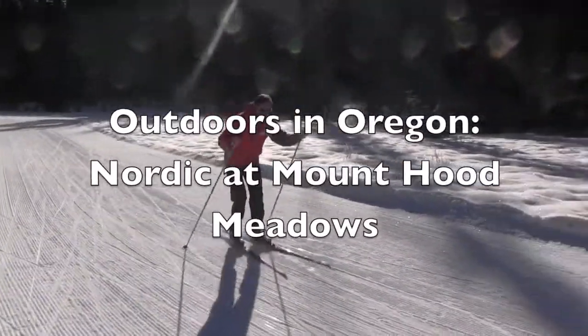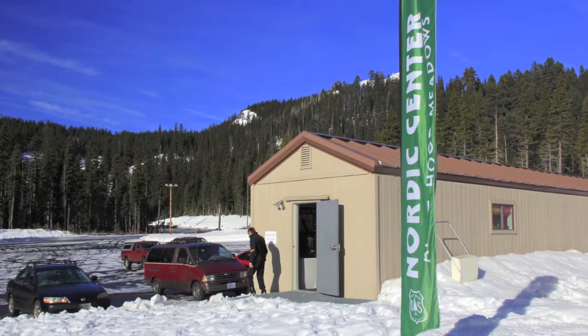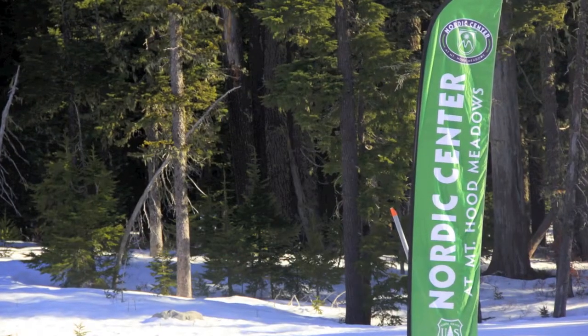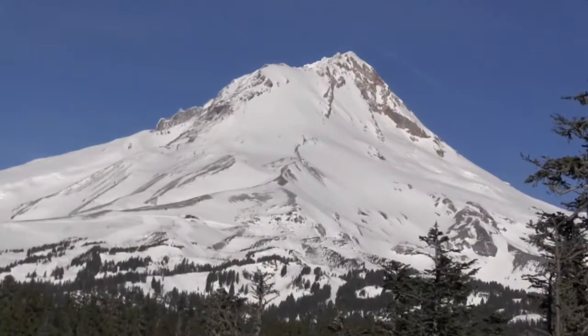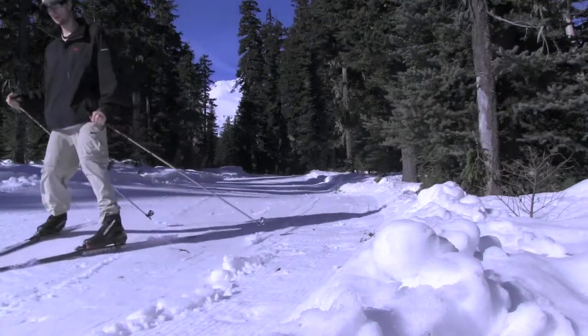Home to 15 kilometers of groomed trails, cross-country ski instructors and rentals for children and adults, Mount Hood Meadows Nordic Center is a place that specializes in making it easy to get on the snow. Located on the eastern side of Oregon's tallest mountain, the center uses grooming equipment to ensure skiing is good, even when snow conditions in the Cascades are less than ideal.